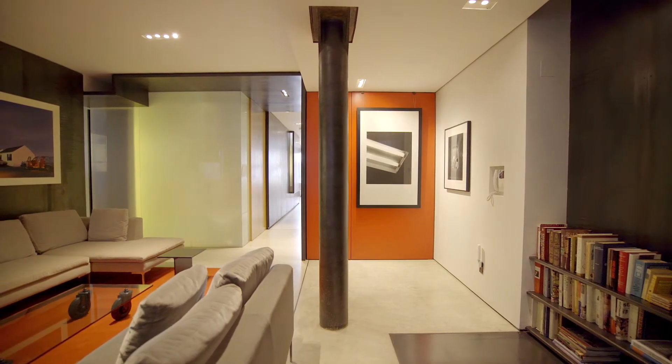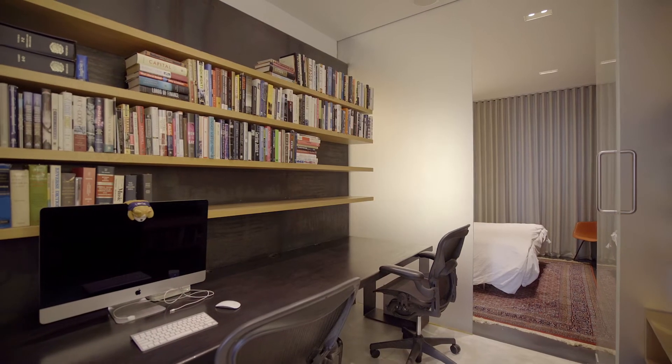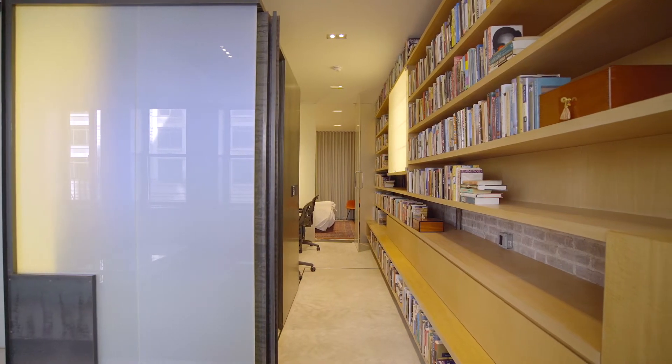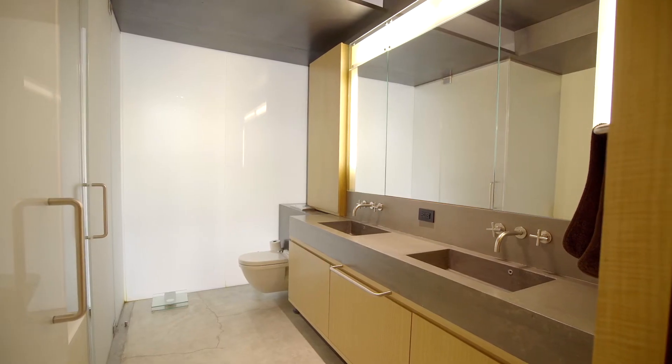On the opposite end of the loft there's a completely separate living area which is ideal as a den or media room. A separate home office separates the media room from the primary suite which boasts floor-to-ceiling solid wood custom built-ins, a dressing room clad in custom built-in closets and storage space, and an ensuite spa-like bath like no other.